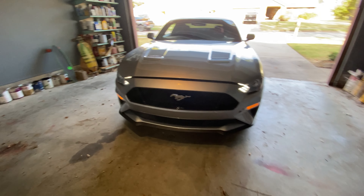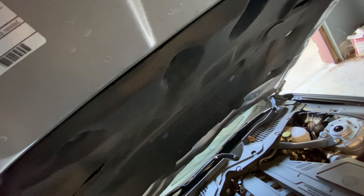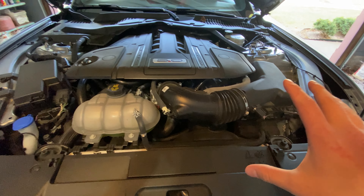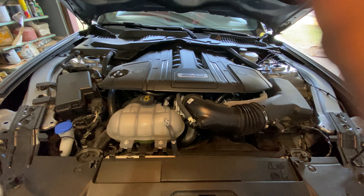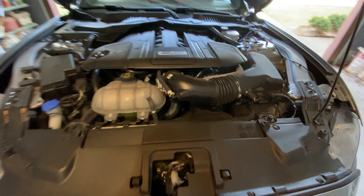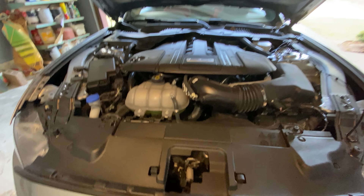I've moved the car so we have more space and better light. We'll start under the hood because people are going to comment saying the S650 has more power — but let's actually discuss that. From all the videos I've seen, the S650 makes about the same or only slightly higher horsepower than this car right here.